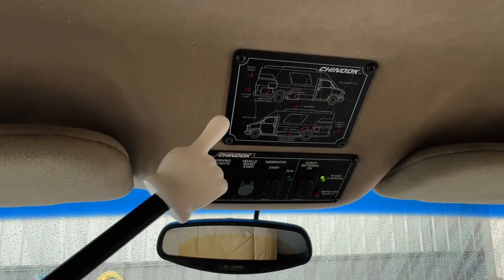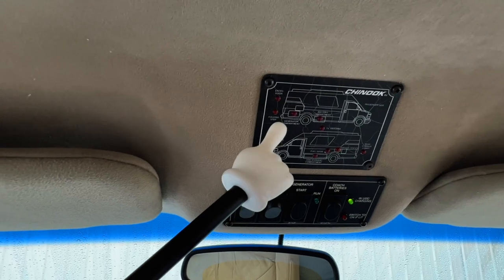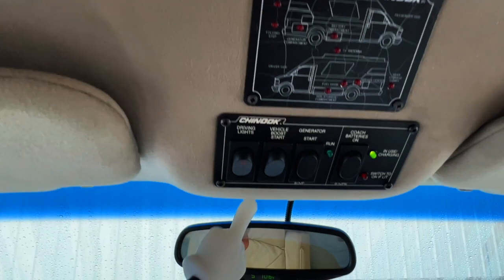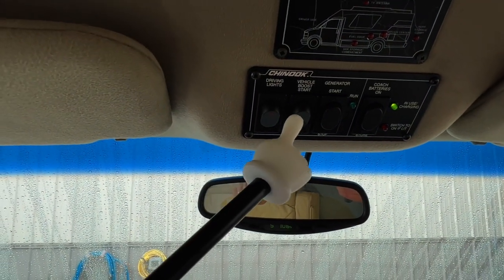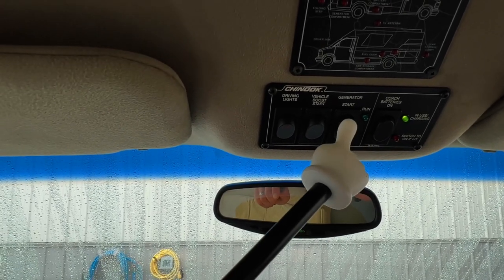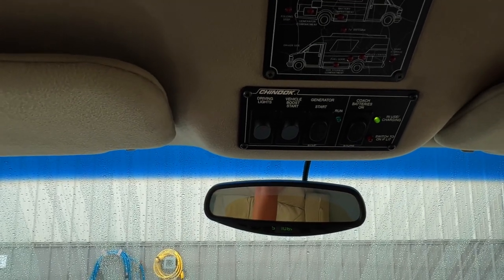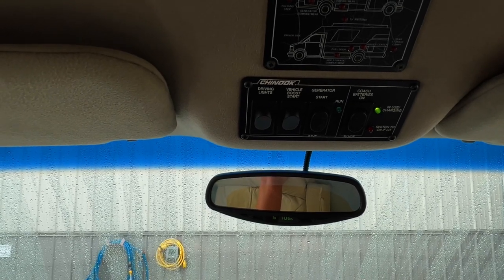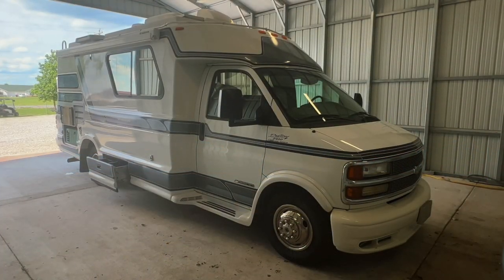There's a panel here that tells you when your doors are open — if you open things up on the Chinook, these lights will light up. Got some stress age cracking from heat over the years. We've got our driving lights, our vehicle boost start — this will jump start you off the coach batteries if you were to run the engine battery dead — start and stop the generator from up front as well as in the rear, and we've got our coach battery disconnect. That disconnects the coach batteries to prevent parasitic draw and also disconnects the charging systems: the shore power plug-in, the generator, the alternator while you drive, or the solar panel.